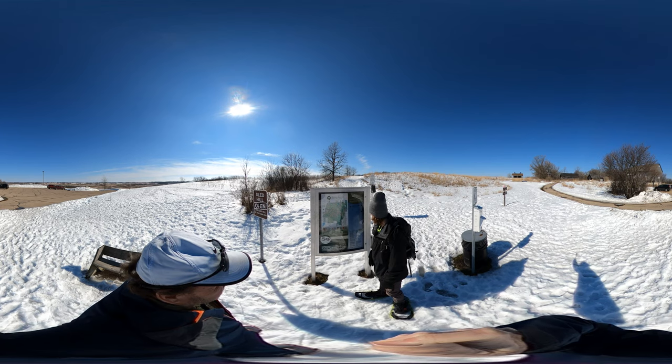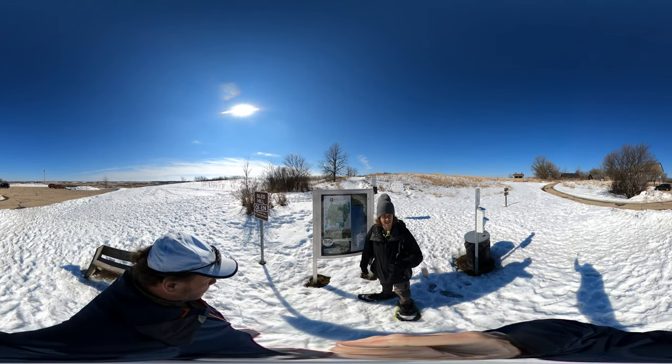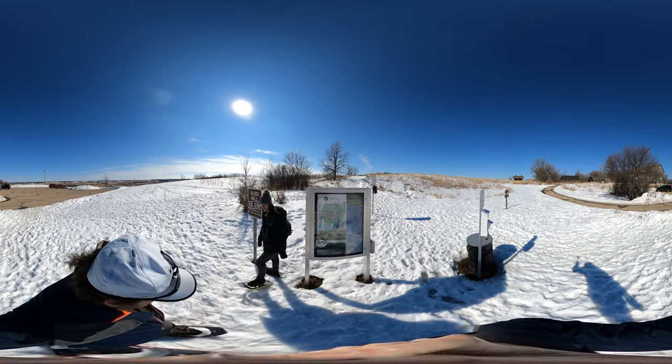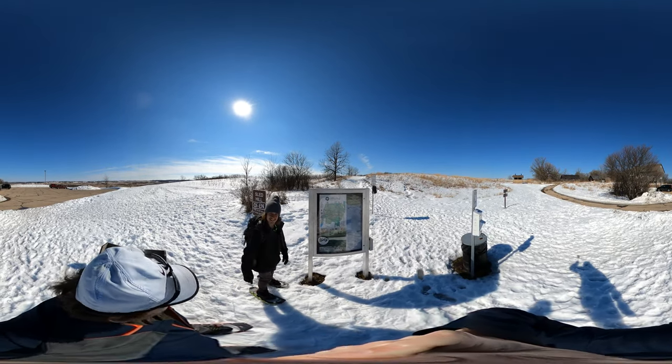So yeah, here we are. We're at Weedrick Barn — that's the trailhead, that's the start of our hike. It is February, there is snow on the ground, we have our snowshoes on, and we're gonna go kill this hike!